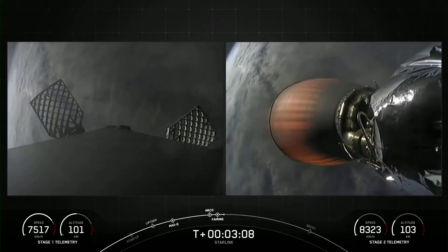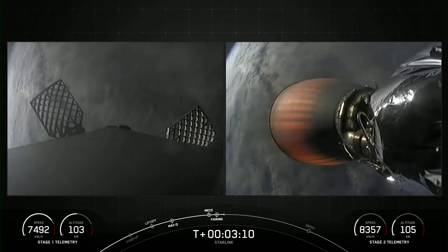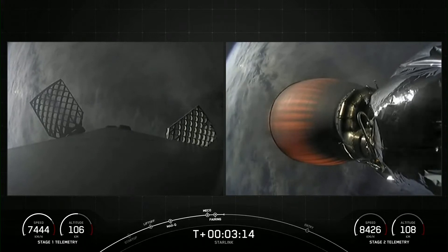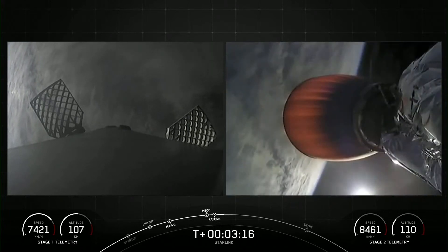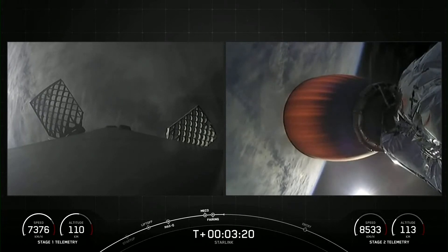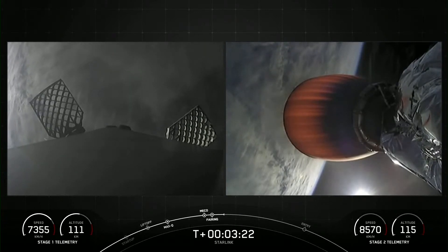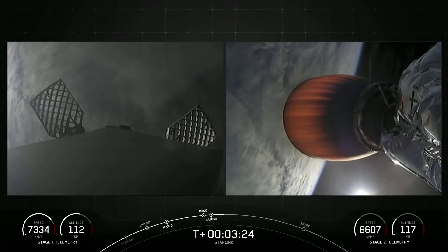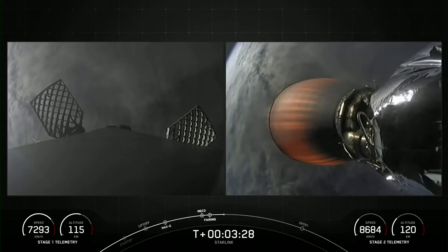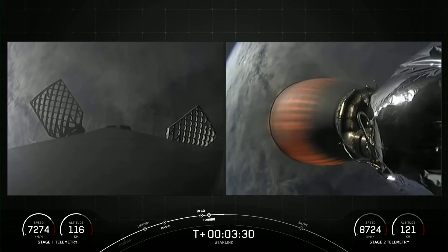Fairing halves will be making their way back down to Earth, and we will be attempting to recover them with our recovery vessel today. On your left-hand screen, you can see the first stage. You can see that the grid fins on the first stage have deployed.